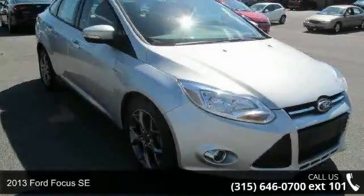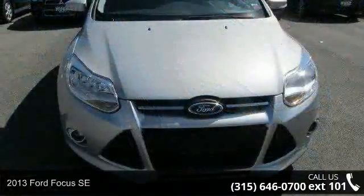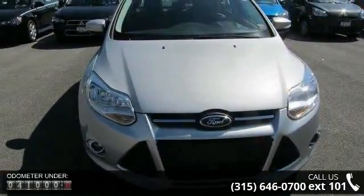Arrive in style with this 2013 Ford Focus SE. If you are looking for a first-rate auto, this one could be yours today. Enjoy these notable features: